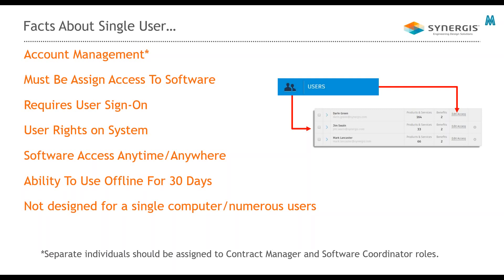A single user subscription does require the user to sign on. It is based on the Autodesk ID or named account that the product is assigned to. The user must have full admin rights on their system in order to create the license information to activate or authorize the license. The nice thing is that you can access it anywhere, anytime because it's based on the user's ID. It is not designed for a single computer used by numerous different users.